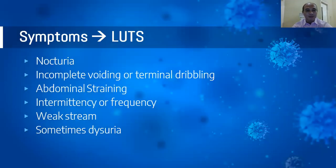The symptoms of BPH we usually call LUTS — lower urinary tract symptoms. These include nocturia, which is voiding during nighttime more than two times; incomplete voiding or terminal dribbling; abdominal straining, where you have to strain to start the voiding process; intermittency and frequency, going to the bathroom more than seven times a day; weak stream; and sometimes dysuria, or pain while voiding.